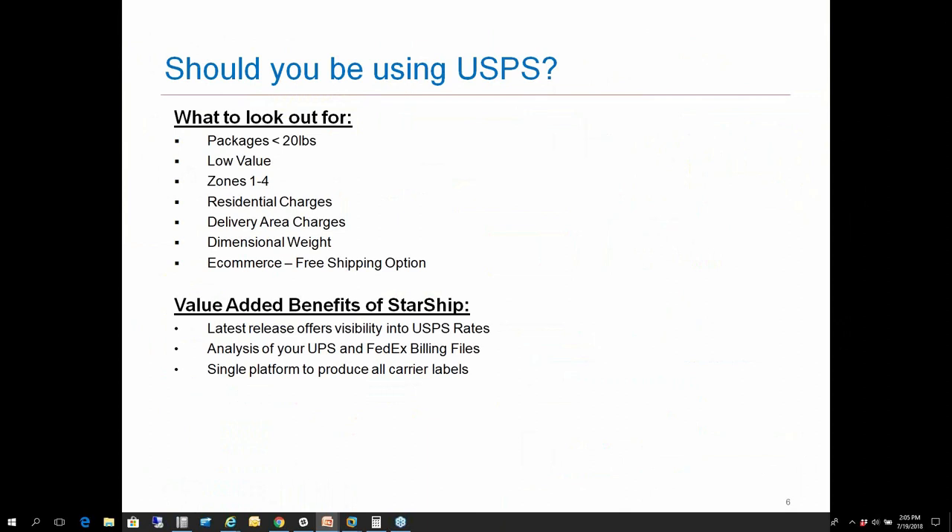When it comes to the post office, what should you be on the lookout for? You want to be looking for packages that are 20 pounds and under with low values associated to them. Zones one through four is where you're going to see the biggest savings for those particular shipments, as well as residential charges. If a large percentage of your shipments are residential, this is a great way to save on those residential surcharges that carriers like UPS or FedEx might be charging you today. The same applies to delivery surcharges and dimensional weight, which are not applicable in the USPS environment. If you're offering free shipping through an e-commerce platform, the post office could be a great way to do that without those additional fees.